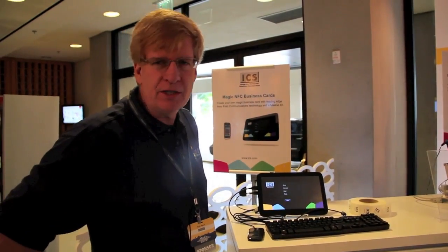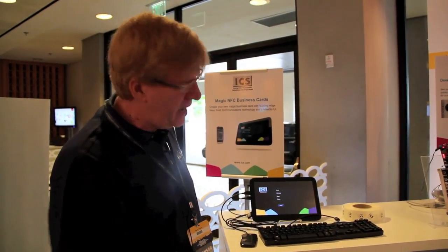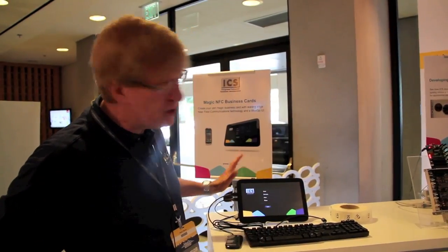My name is Mark Katcher from ICS. We have here today a near-field demo in connection with Mego.